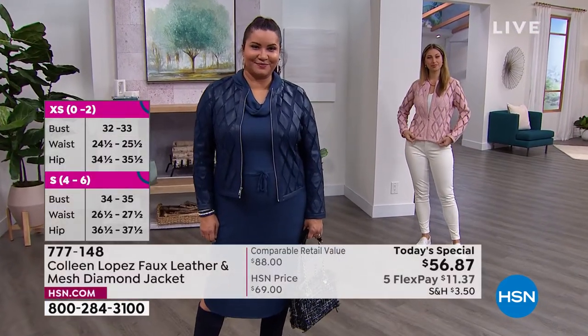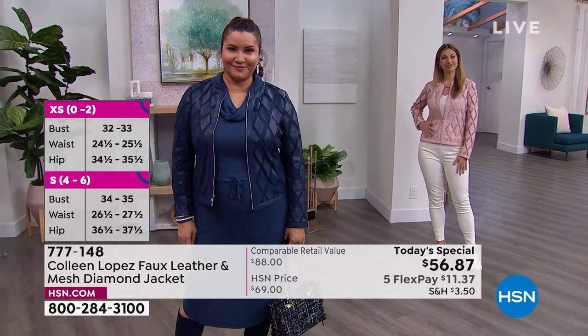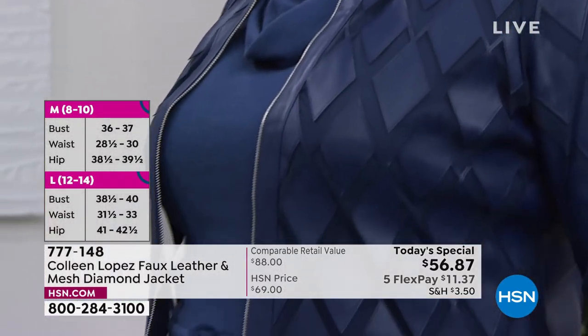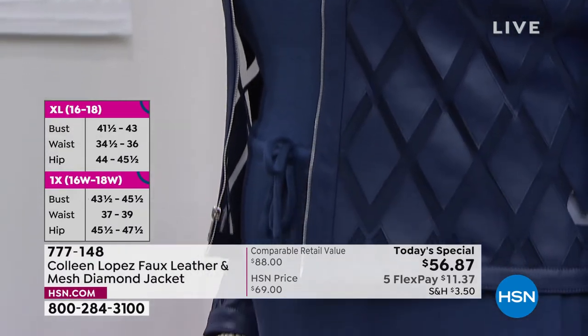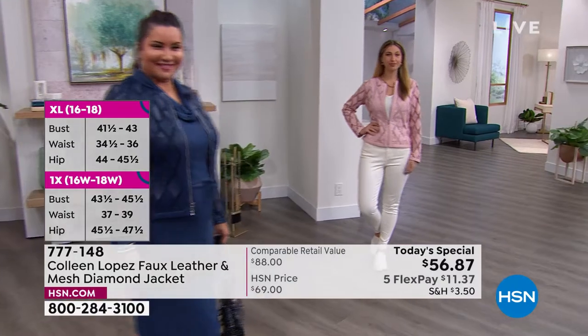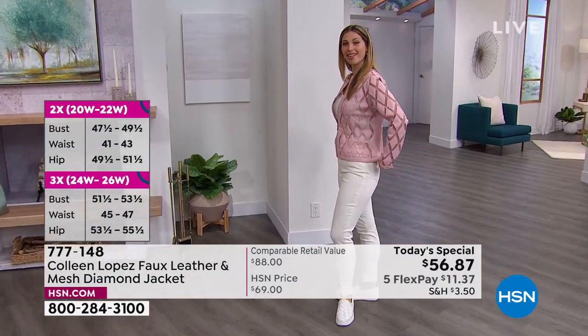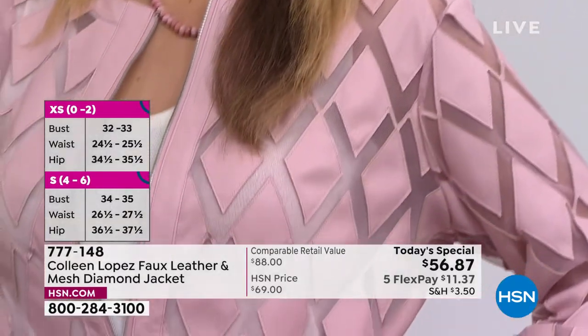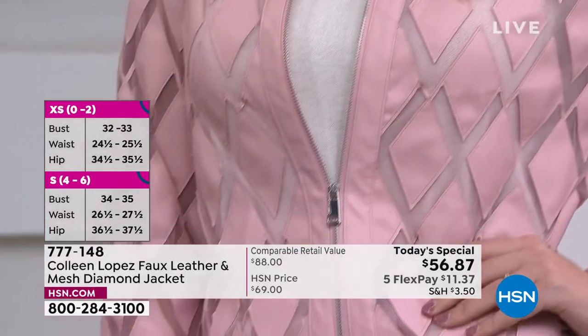Nobody does it better than Colleen Lopez. She designed for herself, but she's been shopping with you for decade after decade. She knows, she listens, she hears — she knows you want a jacket that's not restricting, that's going to go good every season at any time for any occasion, but that makes you feel like a lady, feel special and unique.